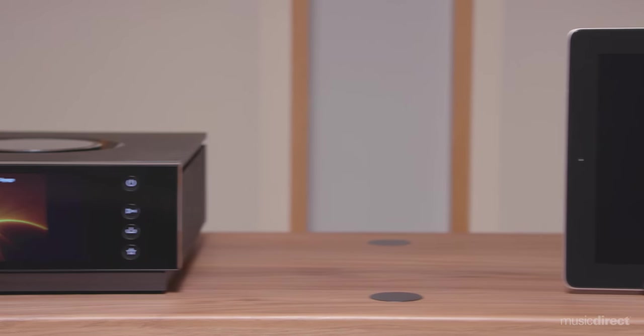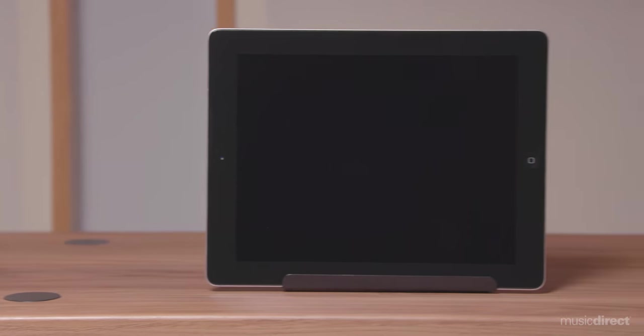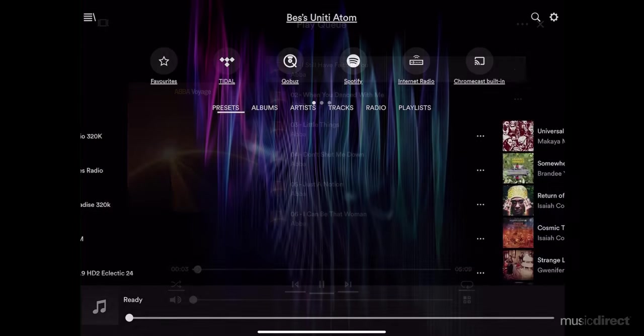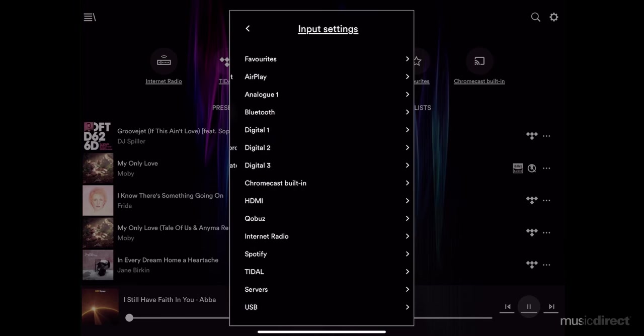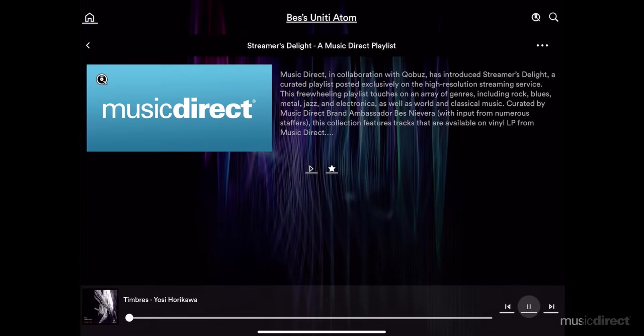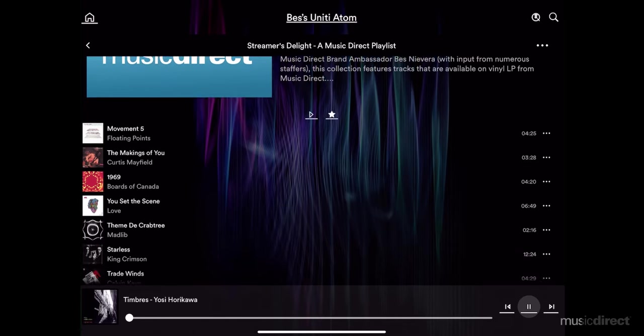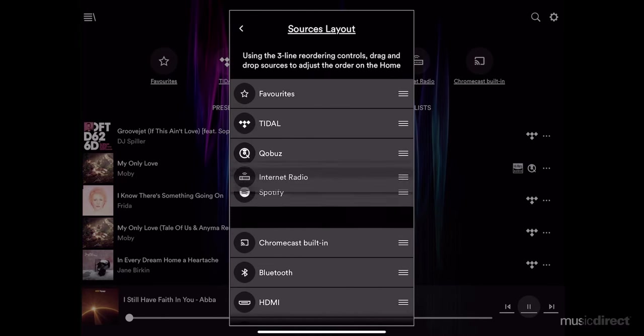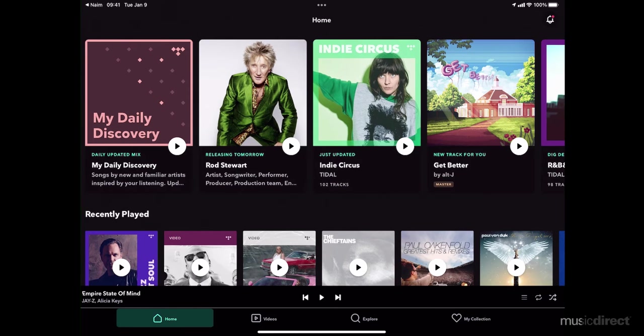A world-class operating system drives the Atom, and with Naim's Music app, you get the most intuitive system ever created. Once paired, you have everything at your fingertips — from selecting your favorite tunes stored on network drives, to exploring the streaming landscape through some of the world's most popular services, including Tidal and Qobuz. Indeed, the Naim app is a music lover's delight.